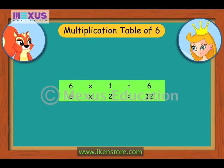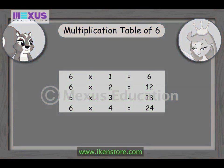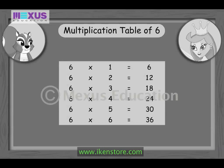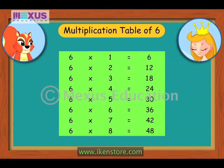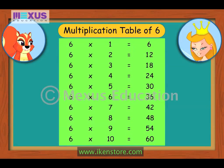Now let us see the multiplication table of 6. 6×1 is 6, 6×2 is 12, 6×3 is 18, 6×4 is 24, 6×5 is 30, 6×6 is 36, 6×7 is 42, 6×8 is 48, 6×9 is 54, 6×10 is 60.